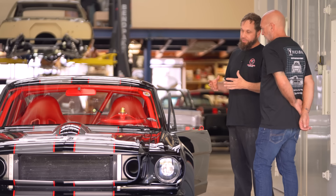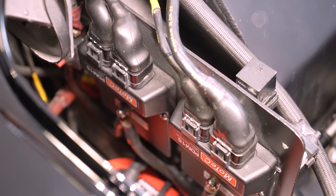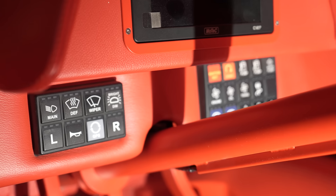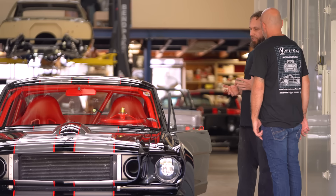Another thing we didn't hit on is this car is full MoTeC equipped — and there's that race car thing again. It's got a MoTeC harness, mil-spec harness, a MoTeC dash display, MoTeC controls. Just the upper echelon of what you can put in a street car. That mentality again of just the ultimate — it all comes together.